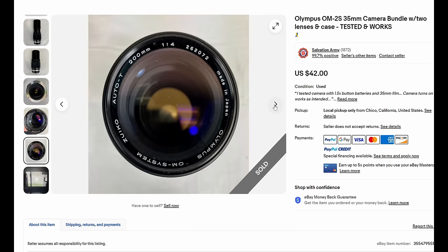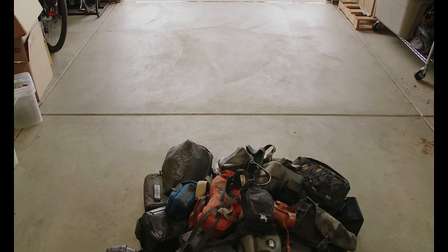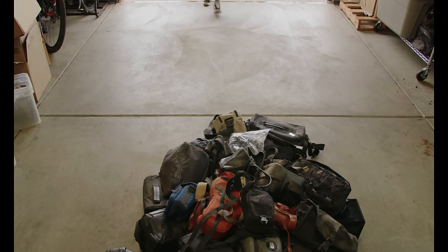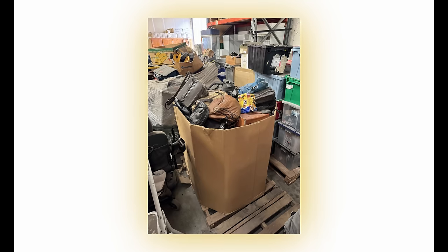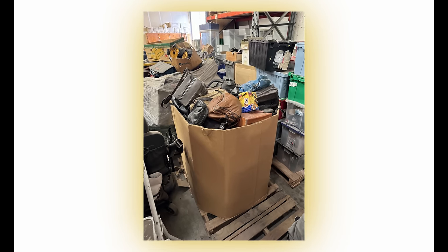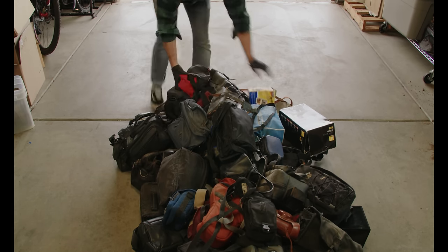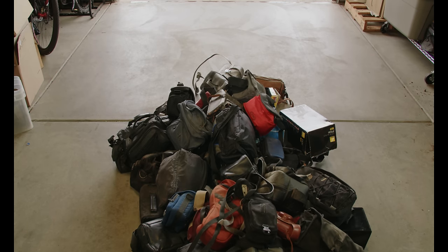I went to pick up the Olympus OM2 at the Salvation Army warehouse where they distribute donated items. The person who gave me the camera said, 'Oh, so you're interested in other cameras?' I said of course. He said, 'Let's go back to the warehouse and I'll show you what we have.' We go back and he shows me a four-by-four-foot pallet just full of dusty cameras in bags. He says he doesn't have time to go through them all, so how about we just do a big bulk offer — just take them all.